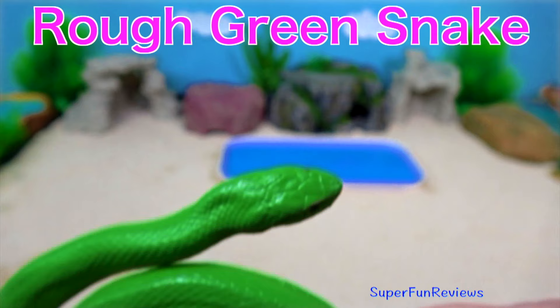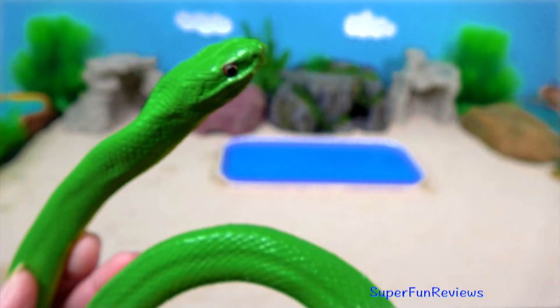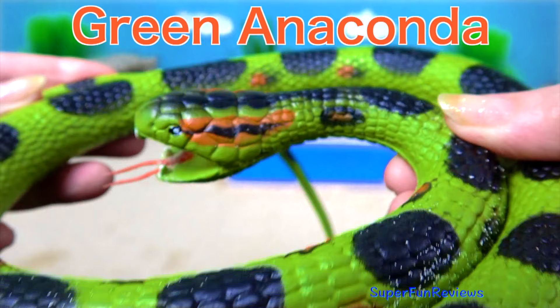The rough green snake is a non-venomous North American colour breed. It is sometimes called a grass snake or green grass snake. It's been a very warm day today and all the snakes have been basking in the sun.